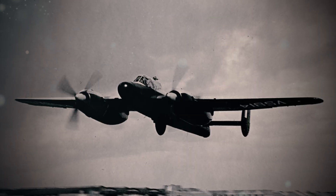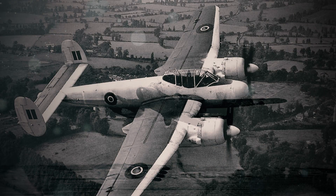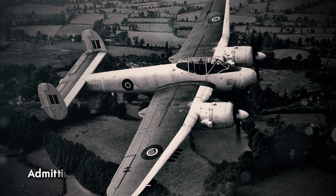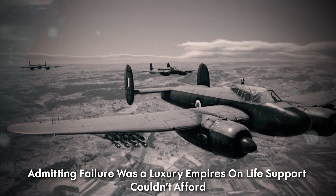The RAF's gamble wasn't just tactical — it was existential. To ground the Brigand would mean conceding that Britain's post-war might was a mirage. So they kept flying — not because they believed in the machine, but because admitting failure was a luxury empires on life support couldn't afford.